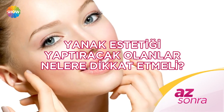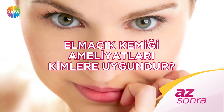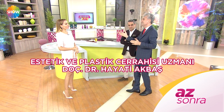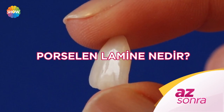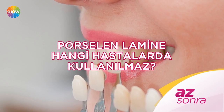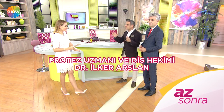Yanak estetiği yaptıracak olanlar nelere dikkat etmeli? Elmacık kemiği ameliyatları kimlere uygundur? Estetik ve plastik cerrahisi uzmanı Doç. Dr. Hayati Akbaş anlatıyor. Porselen lamine nedir? Ömrü ne kadardır? Hangi hastalarda kullanılmaz? Protez uzmanı ve diş hekimi Dr. İlker Arslan anlatıyor: Daha beyaz dişlerle dolaşmak hoşunuza gidiyorsa belli dönemlerde bunu tekrarlayabilirsiniz.